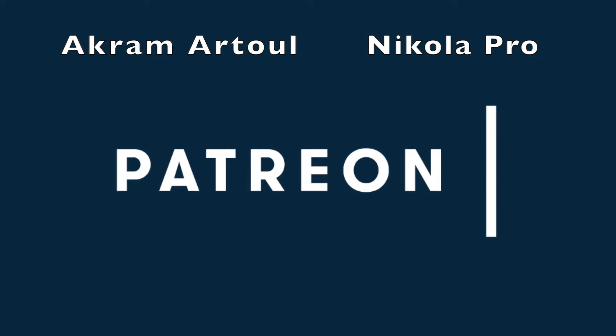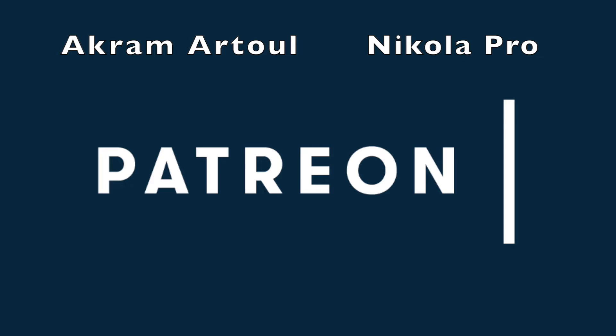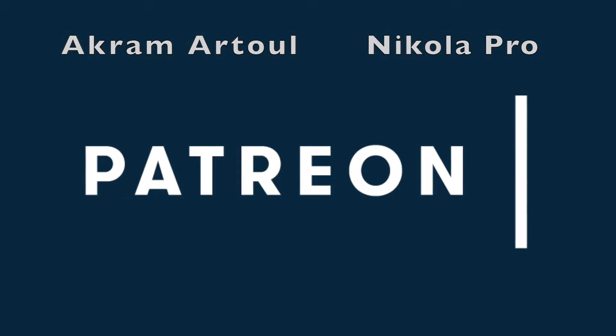Huge shout out to Akramatool and Nikola Pro for supporting this channel at the All Electric tier. Thank you guys so much for supporting me on Patreon.